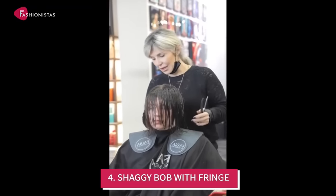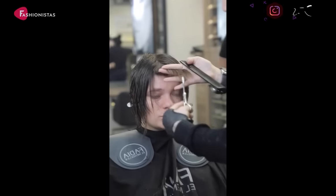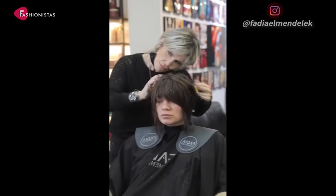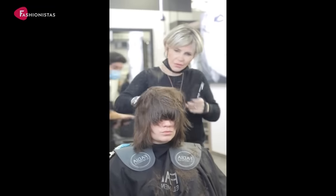Number 4: Shaggy Bob with Fringe. If you have short hair, a cute fringe like this one gives a round face a face-slimming effect. Besides, this haircut will be easy to grow out of and boasts a natural movement that works excellently on a shag cut.